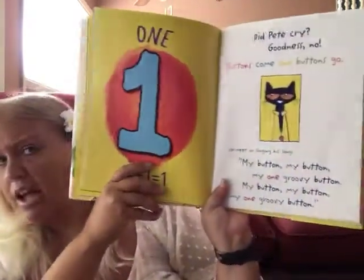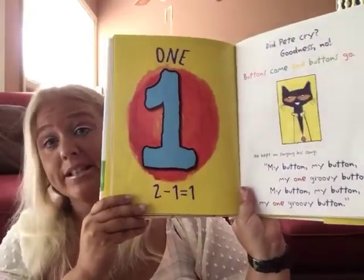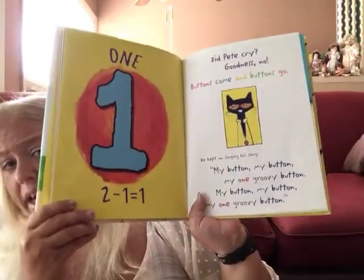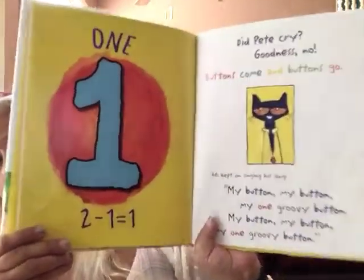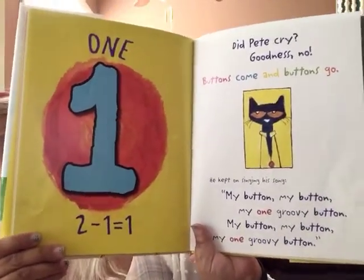Did Pete cry? Goodness no! Buttons come and buttons go. He kept on singing his song. My button, my button, my one groovy button. My button, my button, my one groovy button.